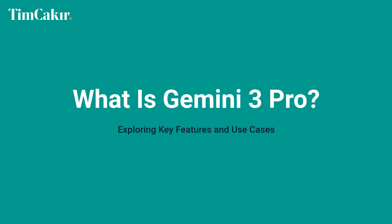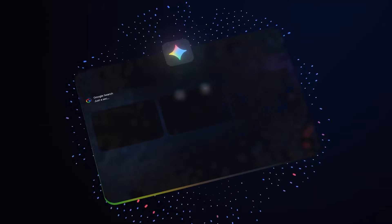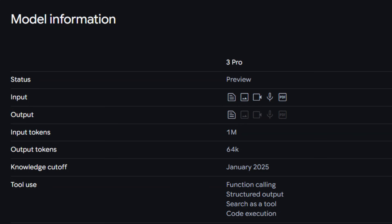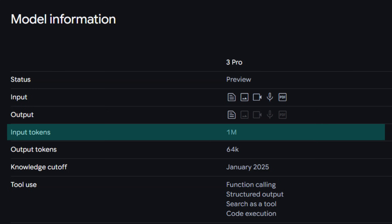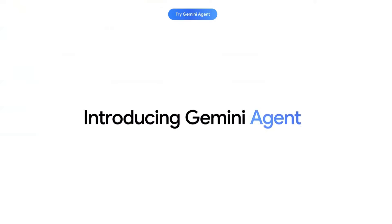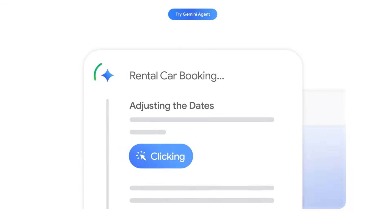What is Gemini 3 Pro? This dropped in November 2025 and is genuinely a step change from previous versions. Here's what matters: a 1 million token context window — that's roughly 700,000 words. You can feed it entire books, policy manuals, years of meeting notes. It's multimodal: text, images, video, audio, and code, all in one conversation. And it has agentic capabilities — it doesn't just chat, it can actually do things with tools and APIs.